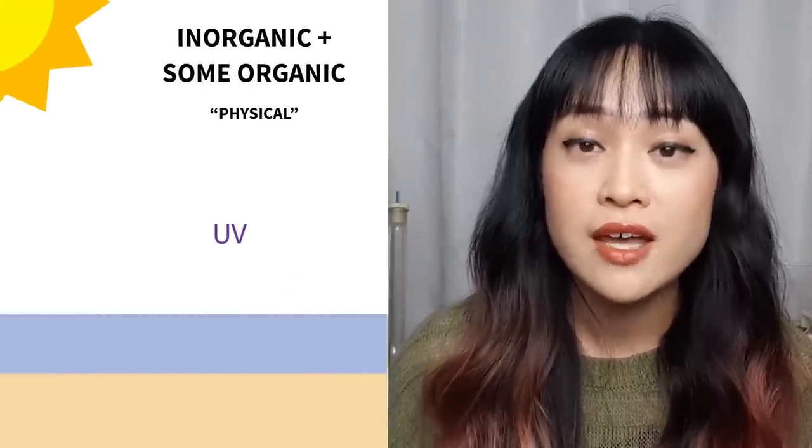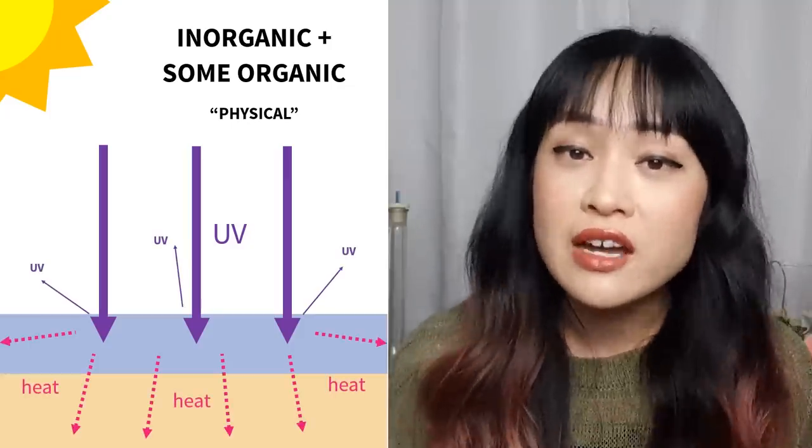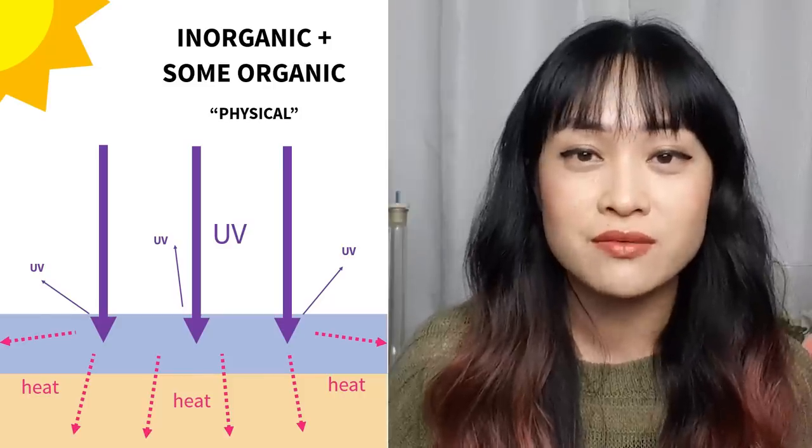In reality, physical sunscreens — which usually refers to zinc oxide and titanium dioxide — only scatter and reflect about 5% of the sun's UV. The other 95% is absorbed and converted to heat, just like with chemical sunscreens. This might seem like a nitpicky technical detail, but it does lead people to pick physical sunscreens for reasons that aren't actually true — for example, thinking chemical sunscreens feel hotter, or that the heat worsens melasma, when there's really only a 5% difference.